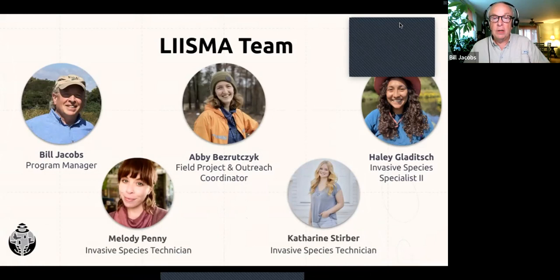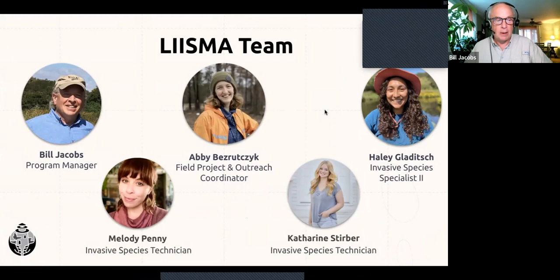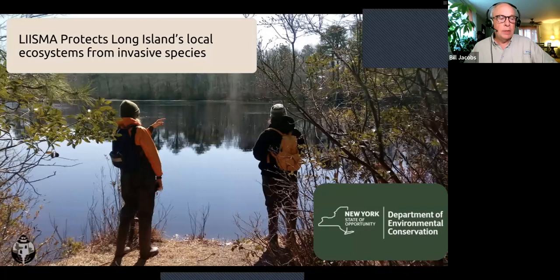I'm Bill Jacobs, the Program Manager for the Long Island Invasive Species Management Area. Our mission is to reduce the threat of invasive species through our region of Long Island, Brooklyn, Queens, and Staten Island. We do this by coordinating and conducting invasive species management throughout the region, working with more than 70 governmental, non-governmental, and private organizations. Major funding for LISMA is provided by the New York State Environmental Protection Fund, as administered by the New York State Department of Environmental Conservation.